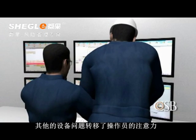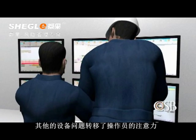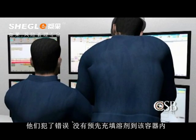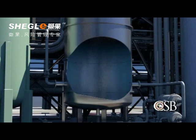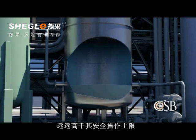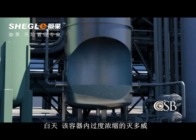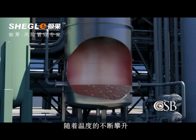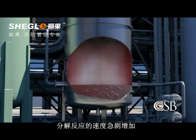Other equipment problems diverted the operators' attention, and on the day of the accident, they mistakenly did not pre-fill the vessel with solvent. Adding to the dangers, problems with a crystallizer raised the concentrations of Methamyl in the residue significantly above the safe operating limit. During the day, the over-concentrated Methamyl inside the vessel began to decompose, releasing heat, and as the temperature climbed, the rate of the decomposition reaction increased rapidly.